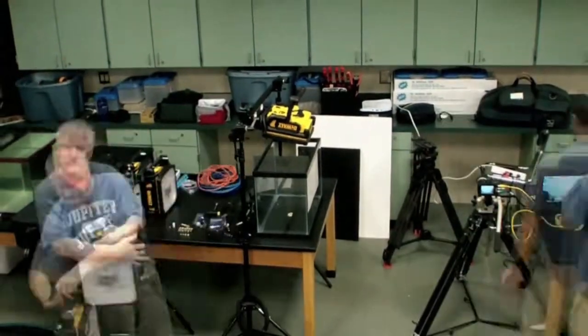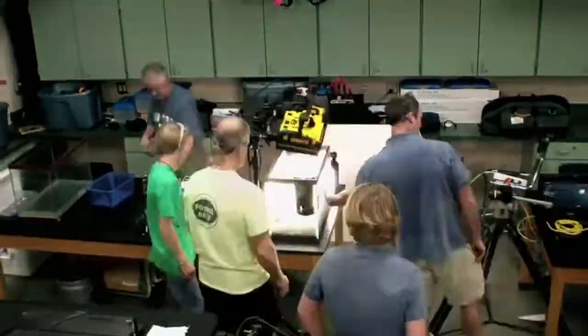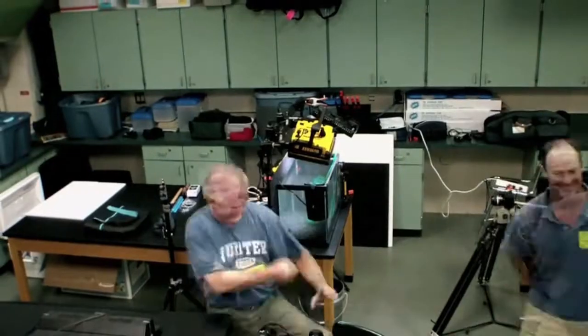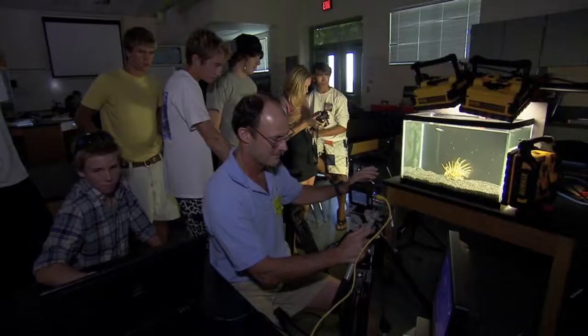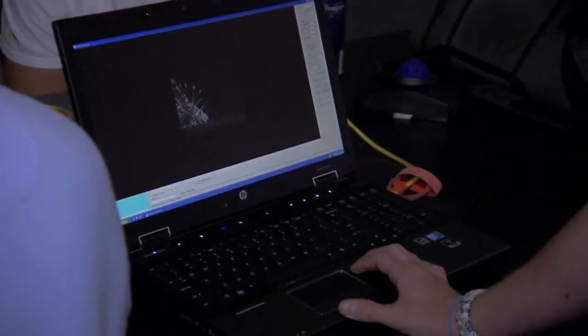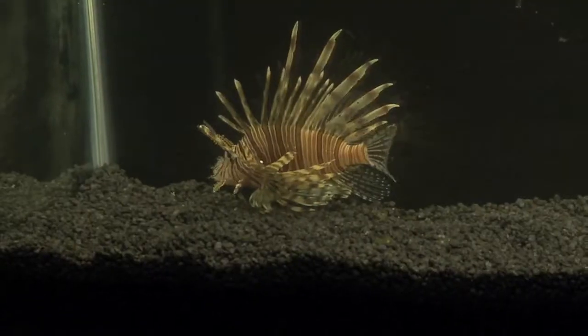To get a better look at the lionfish's amazing hunting ability, we sent in our camera crew, armed with the latest high-speed technology. These cameras can record at frame rates of up to 2,000 frames per second, which produces incredible slow-motion shots.